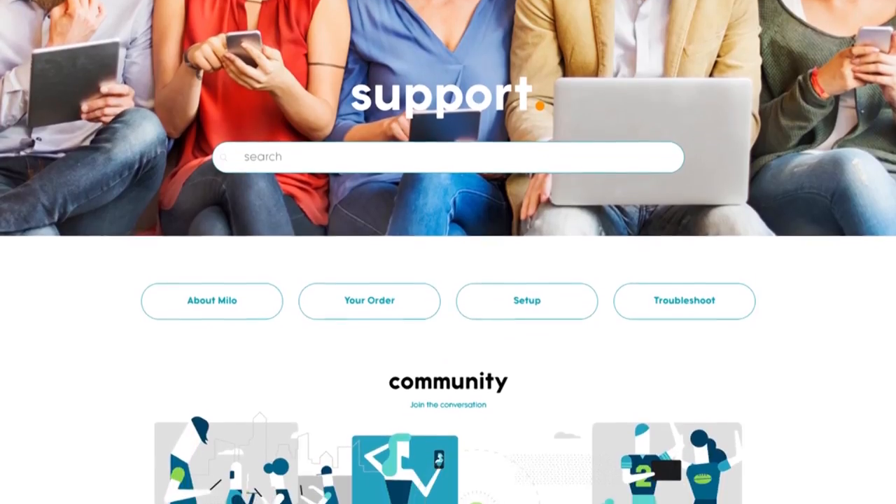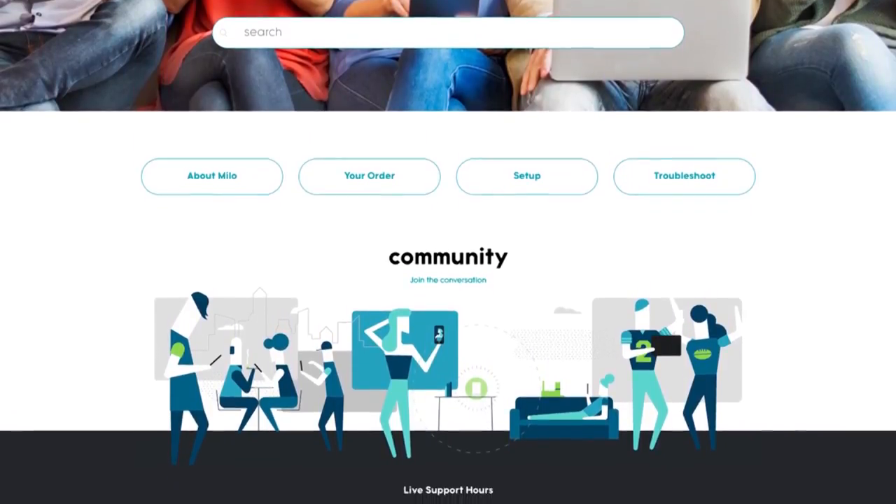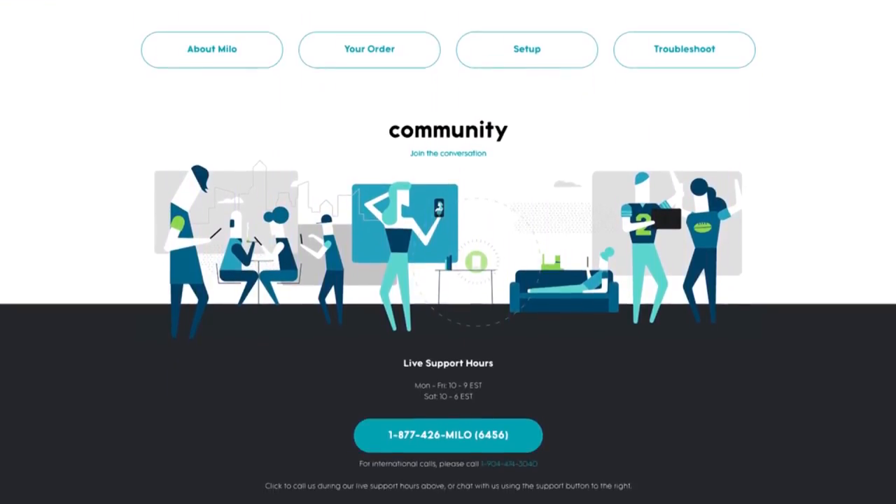If you have a question that you can't find on the app, all you have to do is call tech support. They are a great team — they're super helpful. They'll stay on the phone with you as long as you need to set it up, they'll troubleshoot any problems you have, and they are located at the Milo headquarters in the United States.